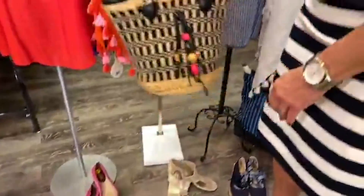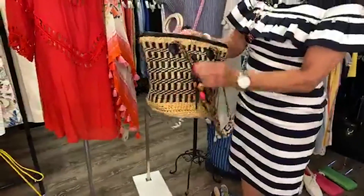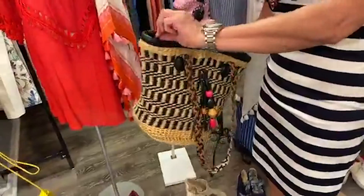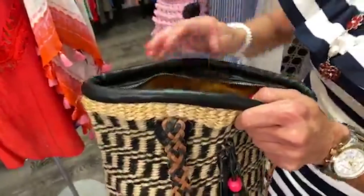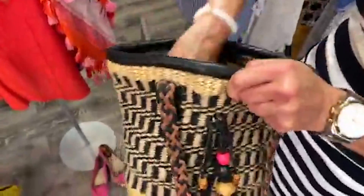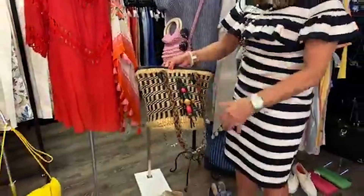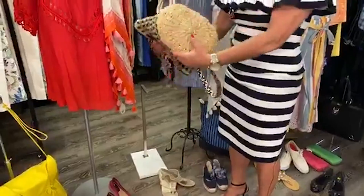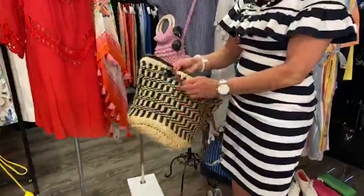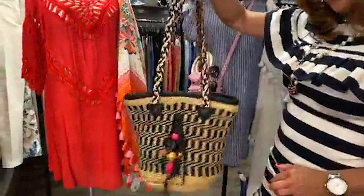I wanted to show this bag, which is just beautiful. It's very well made — all straw with leather, beads, and wood. Very nicely made bag. Great summer bag. This is Patricia Nash. It is $52.99 and it has its dust cover. Brand new, never carried. Zips across the top so you don't have to worry about anyone reaching in. Fun bag, very sturdy. All the handles are reinforced with leather.